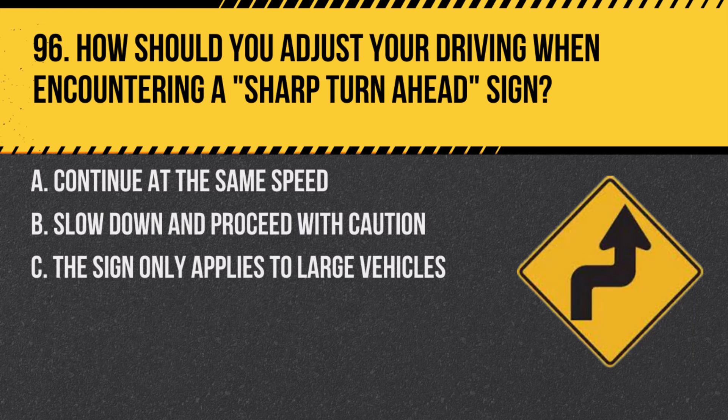Question 96. How should you adjust your driving when encountering a sharp turn ahead sign? A. Continue at the same speed. B. Slow down and proceed with caution. C. The sign only applies to large vehicles. Answer: B. Slow down and proceed with caution. Sharp turns require careful navigation at reduced speeds.